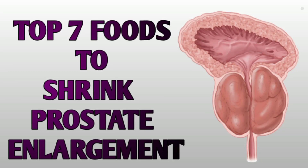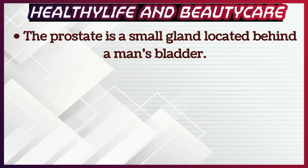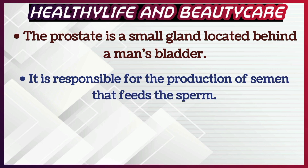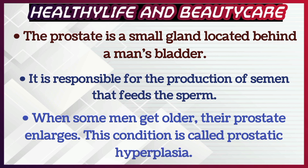In this video we will explain the top 7 foods to shrink prostate enlargement. The prostate is a small gland located behind a man's bladder. It is responsible for the production of semen that feeds the sperm. When some men get older, their prostate enlarges. This condition is called prostatic hyperplasia.